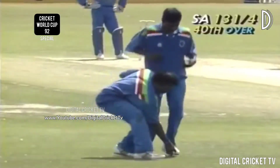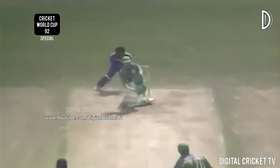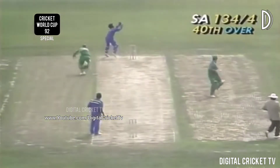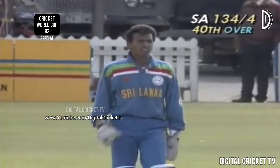Oh dropped! Jonty Rhodes getting a let-off there, hit straight back to Anurasiri. Rhodes just chopping it down to backward square — they're coming back for the second, this could be close. He's home — the throw wasn't quite low and flat enough.